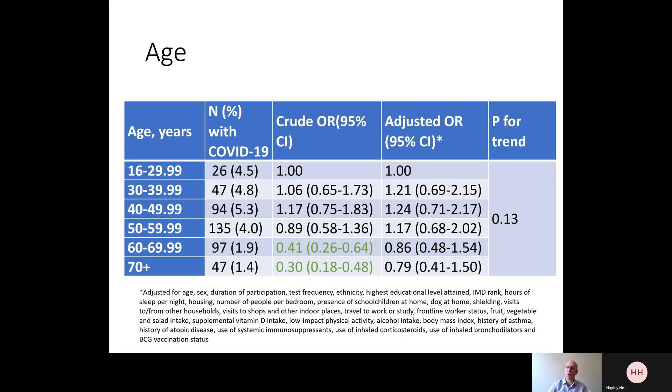Putting the whole data together: we know that older age relates to increased severity, but it doesn't appear to relate to increased susceptibility to disease.